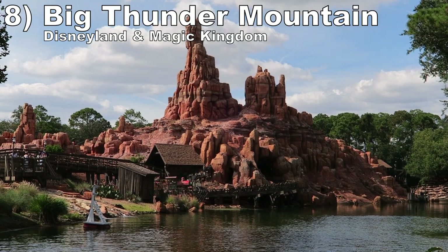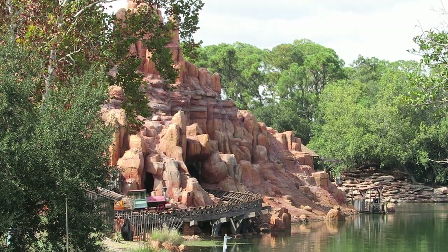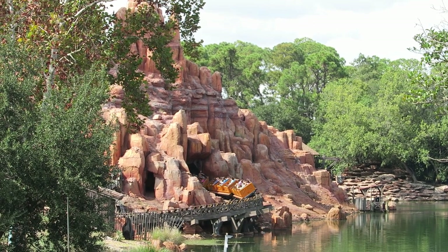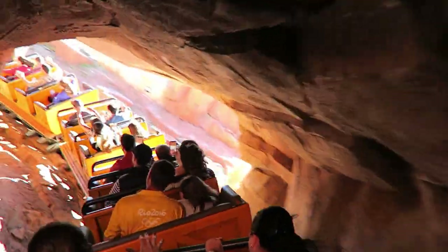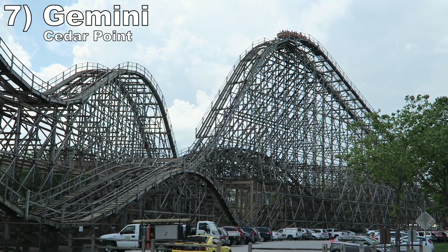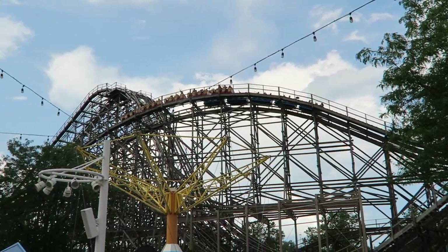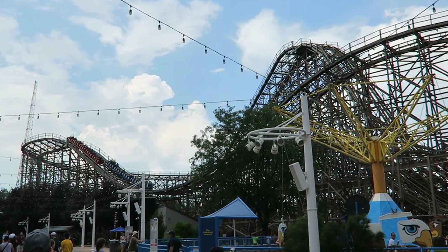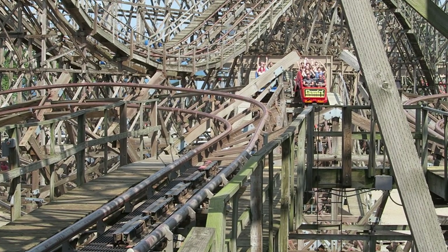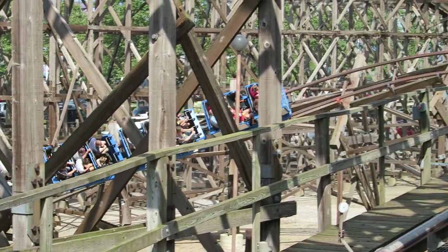Number 8: Big Thunder Mountain at Disneyland and Magic Kingdom. These two mine trains do everything you want from this type of ride. You have the visuals — the track wraps around and through a beautiful mountain. Then you have a long layout with some thrills too. There are several small dips giving quick bursts of airtime, and the turns and helixes offer nice laterals, especially since there are no seat dividers so you'll be sliding side to side. Number 7: Gemini at Cedar Point. This racing hybrid coaster has some underrated airtime. The first half is particularly strong in the back car, but the front gets their turn rising into the turnarounds. Then the tight valleys also throw in some positive Gs. The pullouts and valleys have some bumps, but it's worth it for the negative Gs and that racing element.